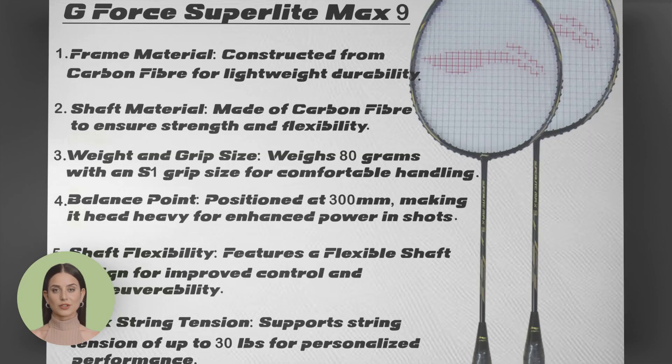For those seeking agility and speed, the Li Ning G-Force Superlite Max 9 is the perfect choice. Its superlite design allows for quick maneuvering, while the Max 9 technology enhances power and control.